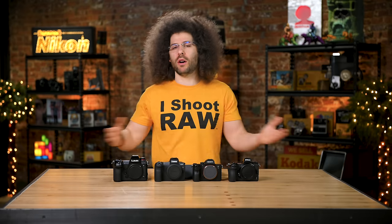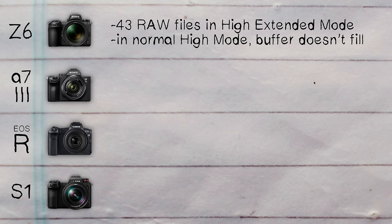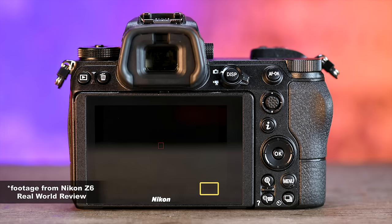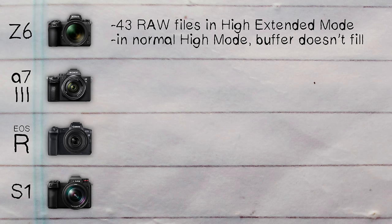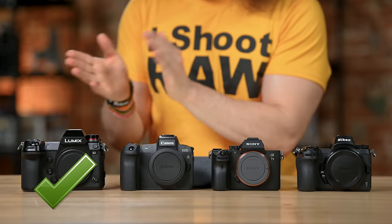Moving on to burst rate and how many raw files you can get in a row: the Z6 gives you 43 raw files in high extended mode; in normal high mode the buffer doesn't fill so you won't outrun it. The Sony A7 III does 40 raw files. The EOS R does 47. And the Panasonic S1 does 90 raw files in a row. Check mark to Panasonic — congratulations on your first check mark.